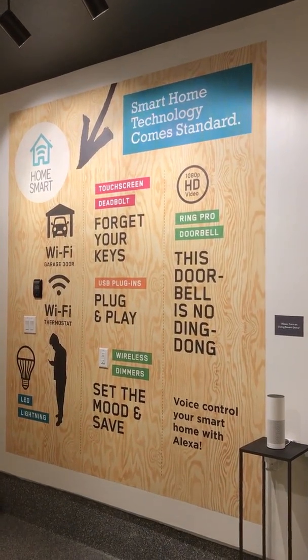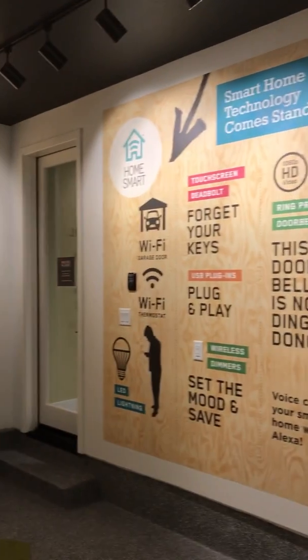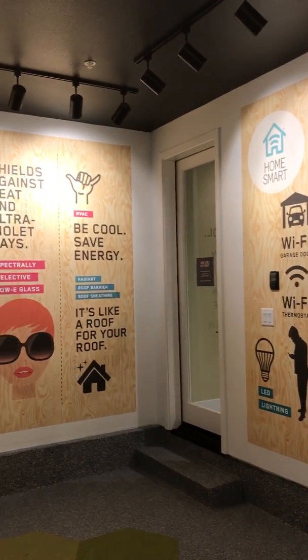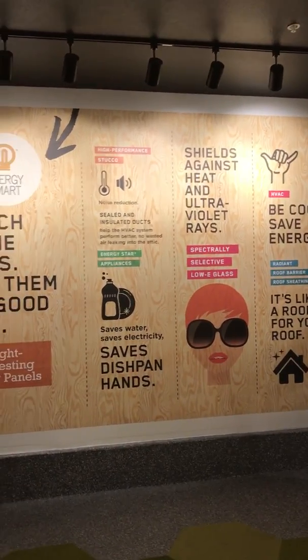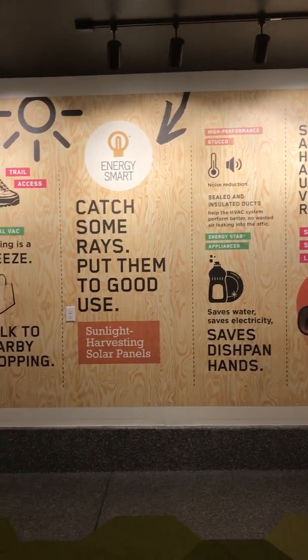Thanks for joining me on this LivingSmart tour. I hope you enjoyed learning about all the different ways that living smart, with help from Party Homes, can save you money and help you live a more sustainable and healthy life.